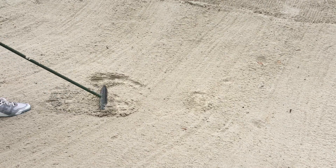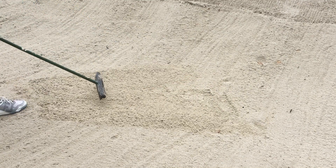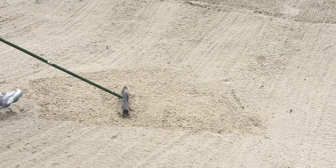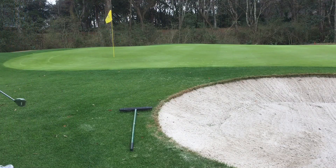When we rake, we're going to lightly push back and forth over all affected areas in the sand. This is the best method to reduce teeth marks from the rake and clumps of sand. When you're done, make sure to place the rake in line with the pin in order to limit the disturbance of play.